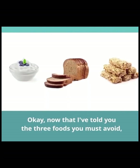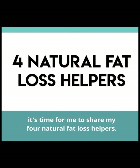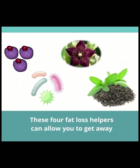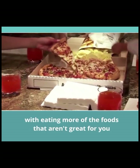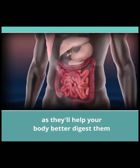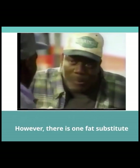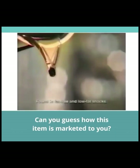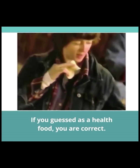Now that I've told you the three foods you must avoid, it's time for me to share my four natural fat loss helpers. However, I need to warn you: these four fat loss helpers can allow you to get away with eating more of the foods that aren't great for you, as they'll help your body better digest them and turn them into energy instead of fat. However, there is one fat substitute you should never eat, no matter what. Can you guess how this item is marketed to you? If you guessed as a health food, you are correct.